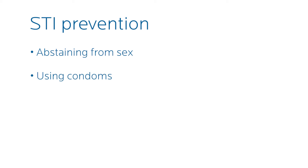The only ways to prevent STIs are abstaining from sex or using condoms. Any sort of pill you could be taking for birth control, having an IUD, or anything like that is not going to prevent you from getting an STI. The only prevention is a condom.